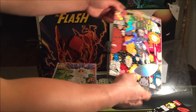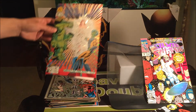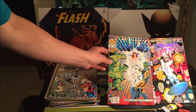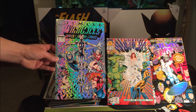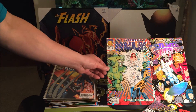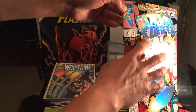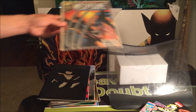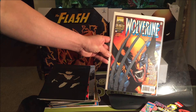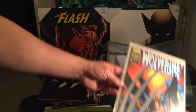Next up is holographic covers. We have Silver Surfer No. 75, Incredible Hulk No. 400, and Jim Lee's WildC.A.T.s No. 2. If you notice on the Silver Surfer, it is both holographic and embossed — the Silver Surfer is sticking out a little bit. And let's not forget Wolverine No. 145 — check out those holographic Adamantium claws. Amazing.